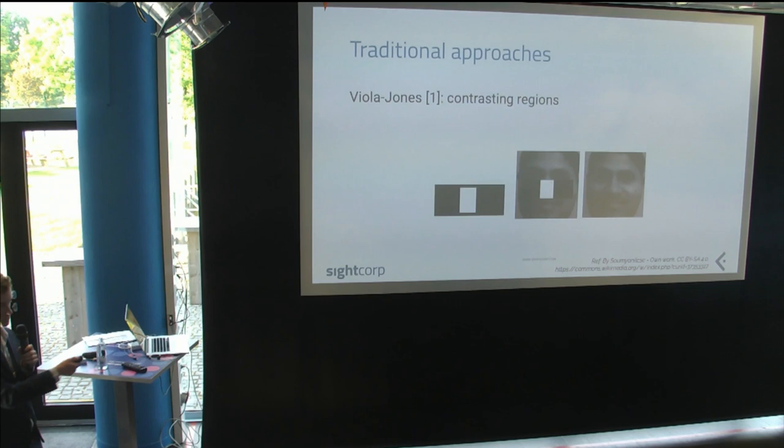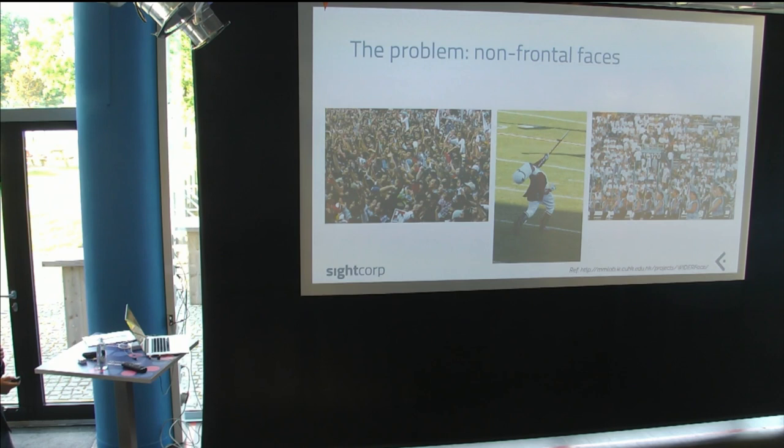These Haar features match facial parts — for example, one might match a nose, which in black and white is brighter in the middle and darker to the sides. If these features are in the right arrangement, you can say there's a face. The problem is it makes a lot of assumptions: the nose should be in the middle, the face the right way up. It breaks down fast with tilted faces, extreme poses, or heavily obscured people.